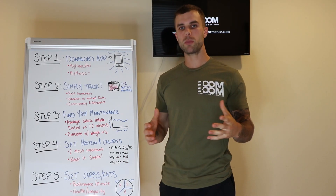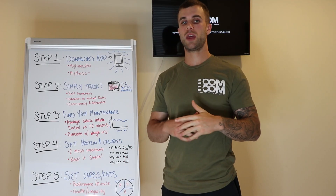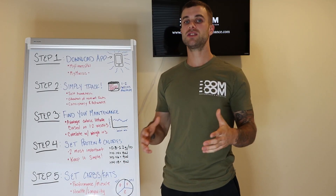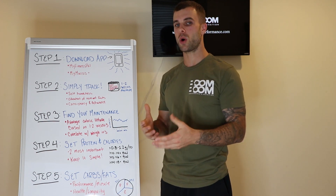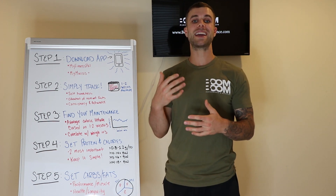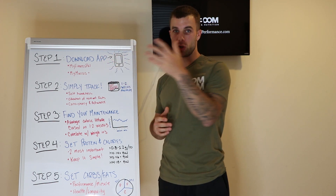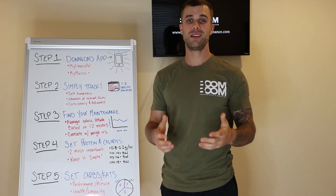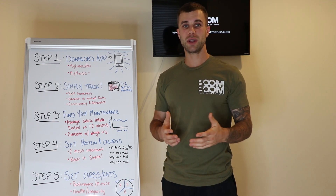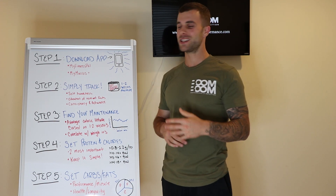I only put two app examples here — there are probably more — but My Fitness Pal and My Macros Plus are probably going to work best for you. They have the biggest database, they're the easiest to use, and they're the most well-known. I'm going to pick My Fitness Pal for you, the listener and watcher, and for all of my clients — that's what I recommend and what I personally use.